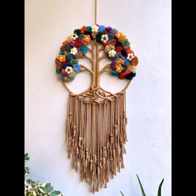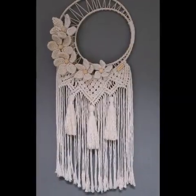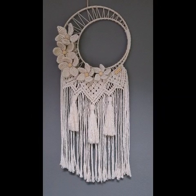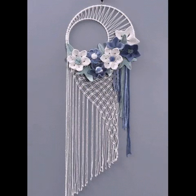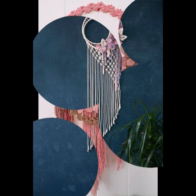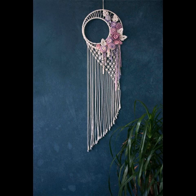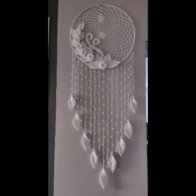Welcome back to my YouTube channel Knitting Studio Friends. In today's video we will see very beautiful, adorable, and elegant ideas about beautiful types of crochet and macrame designs. You will see many different and gorgeous varieties of these beautiful types of crochet macrame designs.